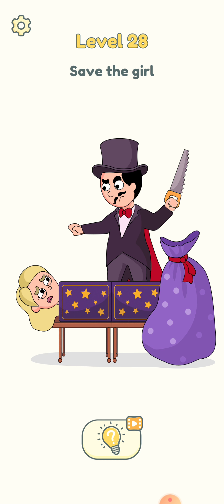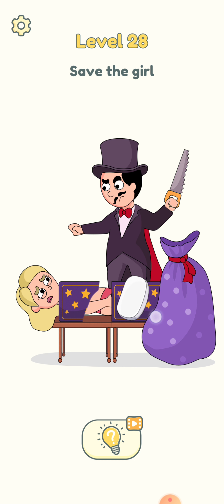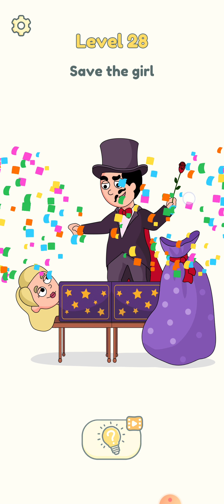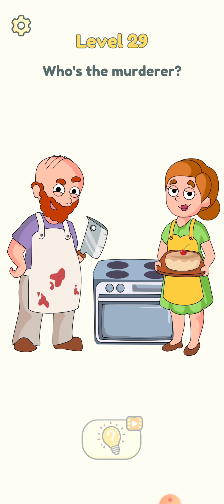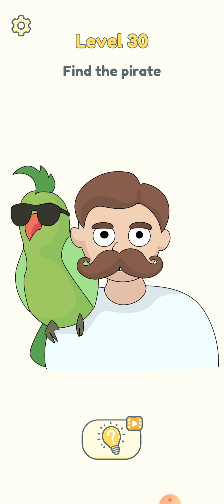We need to save the girl. Let's see what we can do here — just remove this, it will not work. Just remove this and it will become a rose. Let's proceed to level 29 — who's the murderer? Just clear this and the lady is the murderer.